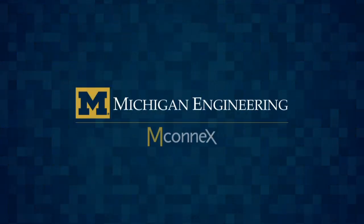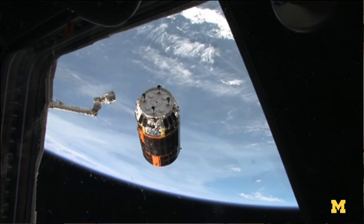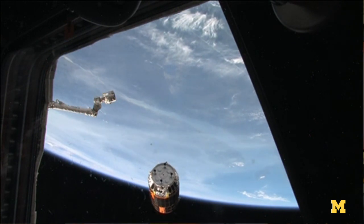A challenge with space debris is that it's a fairly dynamic environment. Things are moving at seven and a half kilometers a second. They're not always moving in the same direction, so sometimes they come at you, sometimes they come from the side.